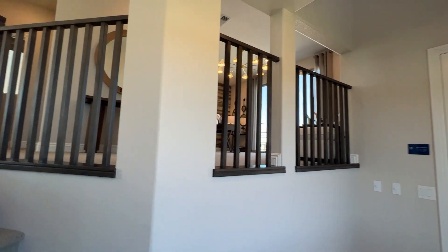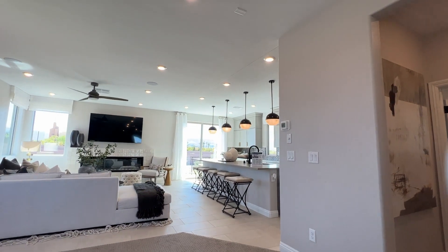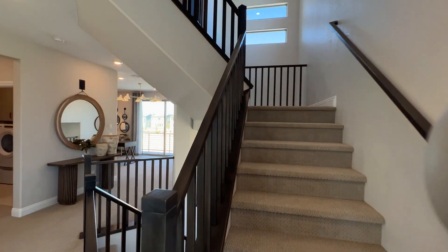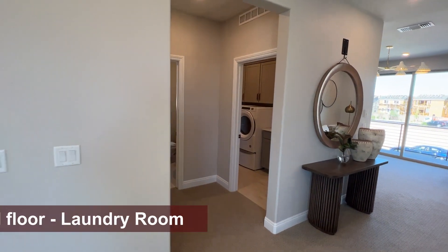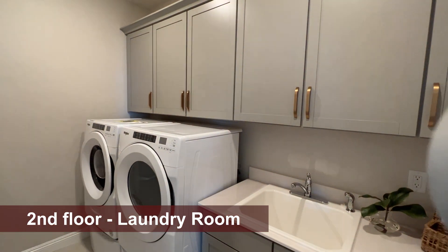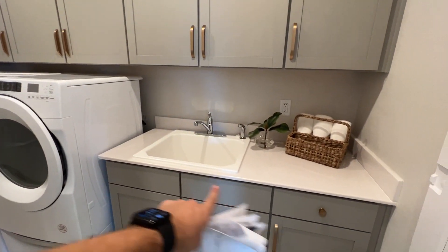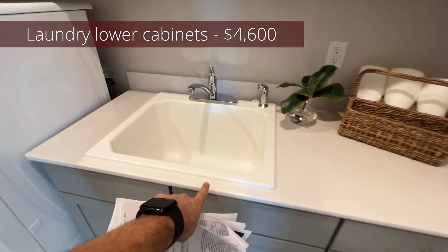So if you were to buy this model home right now or build it with the same options, you're looking at around $900,000. The laundry room has upper cabinets for $2,100, and the lower cabinets with plumbing, laundry sink, and countertop run $4,600.